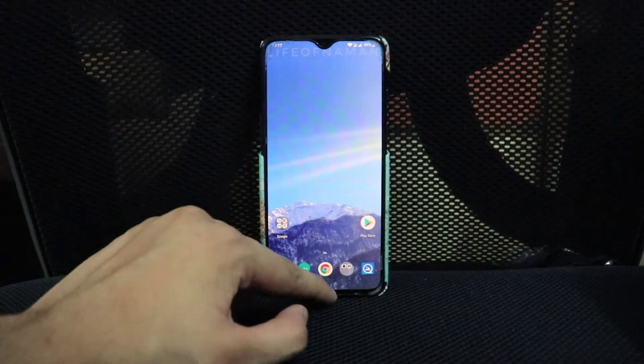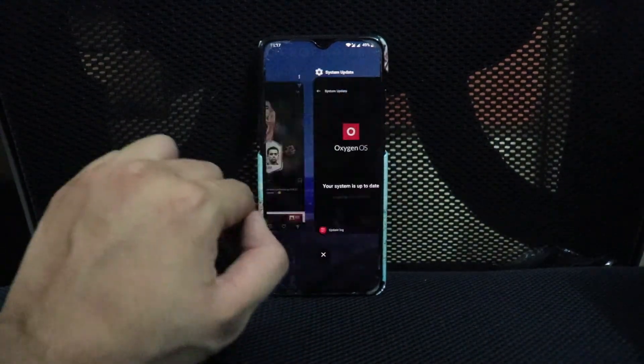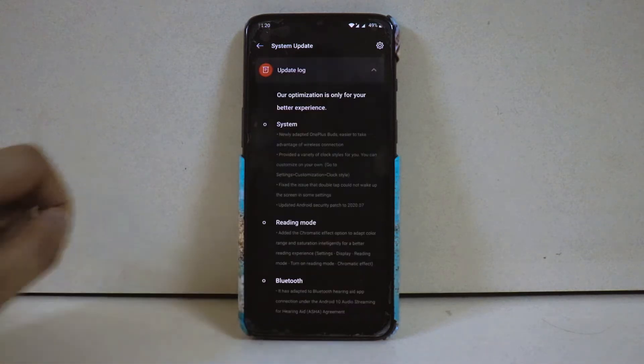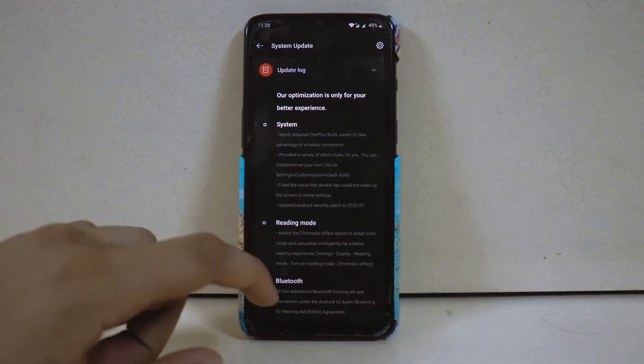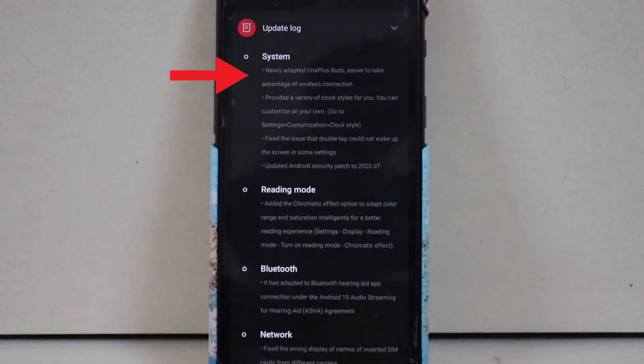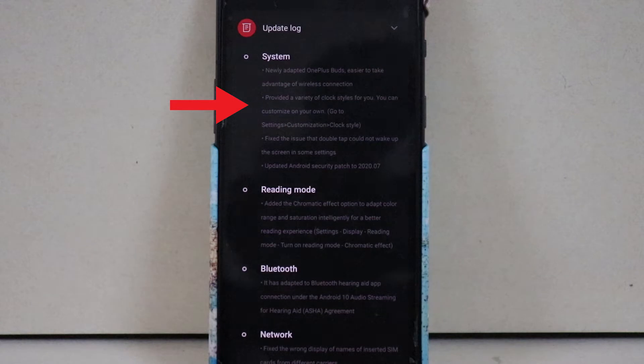I'm not saying that the always-on display is already on 10.3.4 — I'm saying they have changed the clock pattern in their newest update. Before the update there were probably like two or three clock patterns, but now there are more than five. Not a lot has changed from 10.3.3 to 10.3.4. As you can see on the screen, they support OnePlus Buds now, and the system update log says they provide a variety of clock styles — I'd say there are actually 10+ clock styles you can choose from now.